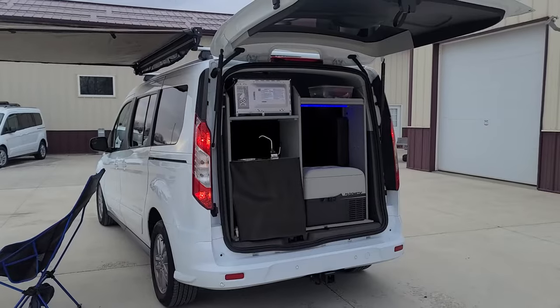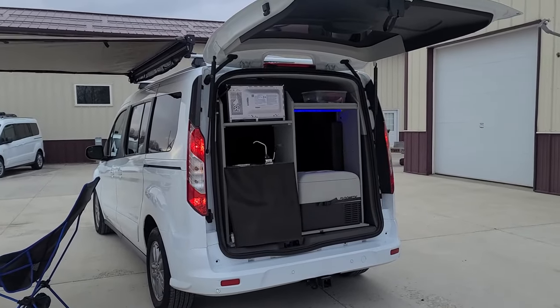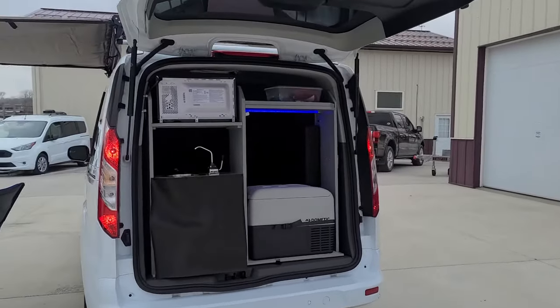It features a 2000 watt inverter, dual house batteries, solar, an over-the-air antenna, and a TV DVD player.